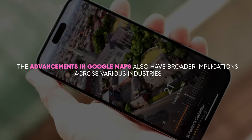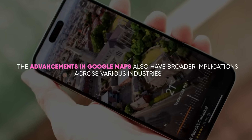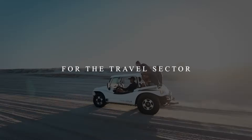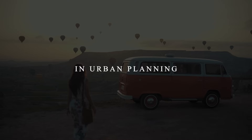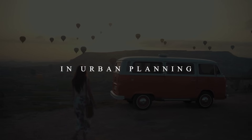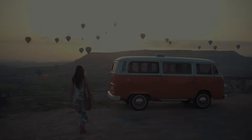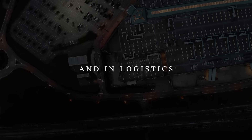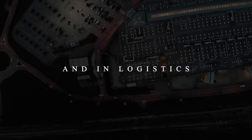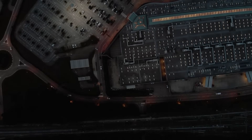The advancements in Google Maps also have broader implications across various industries. For the travel sector, it could mean more immersive trip planning experiences. In urban planning, it could lead to smarter city designs based on real-time traffic and population flow data. And in logistics, AI could enable more efficient route planning for deliveries and transportation.